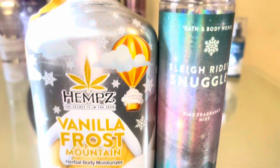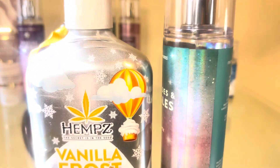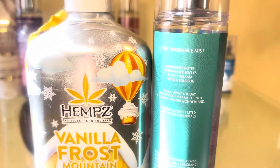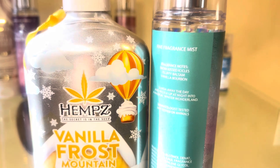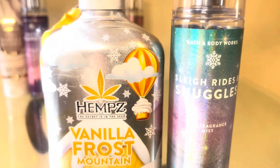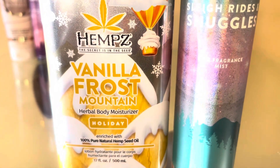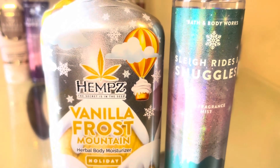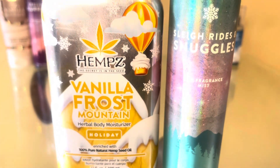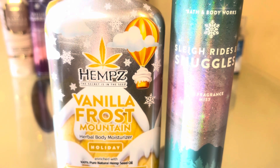This combination is for those that love tree type of scents. We're going to start with Sleigh Rides and Snuggles, which is a sweet, fluffy vanilla balsam scent, almost like a sweet fluffy marshmallow. And then if you mix that with hemp vanilla frost — a sweet, creamy vanilla, almost like sugar cookie dough scent — together those two make a super creamy vanilla with just a hint of balsam. It's like you're eating a yummy soft sugar cookie with vanilla icing on top sitting next to a Christmas tree.